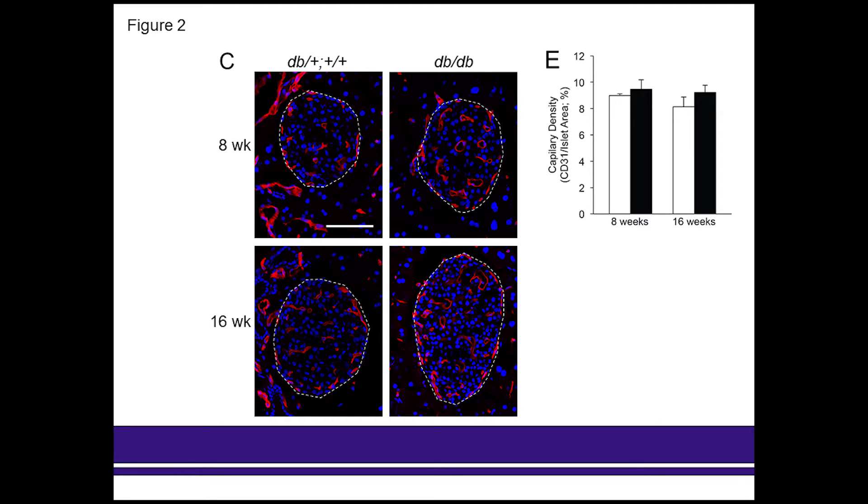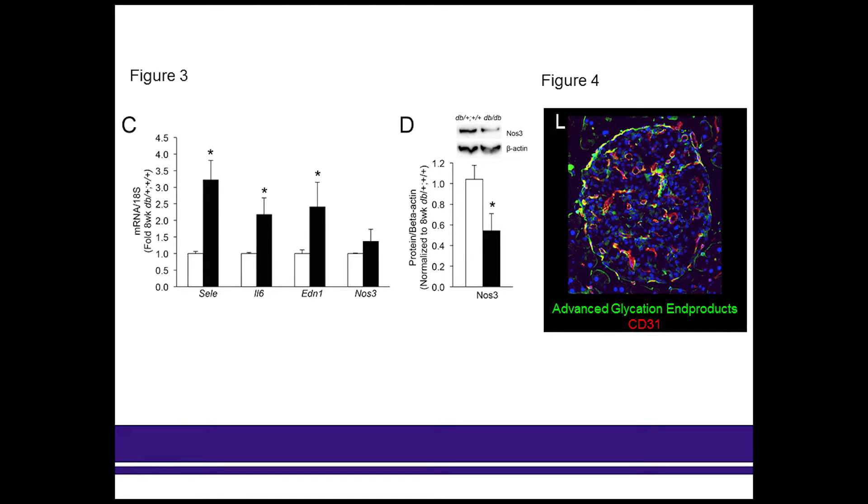When we isolated islets from these animals, we were able to see increases in markers of endothelial dysfunction at eight weeks of age and further increases of these markers at 16 weeks, which is what is shown here. We see increases in markers of cell adhesion, inflammation, and vasoconstriction, as well as decreases in the protein levels of NOS-3, a vasodilator.